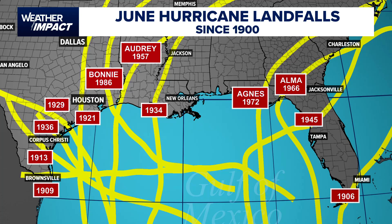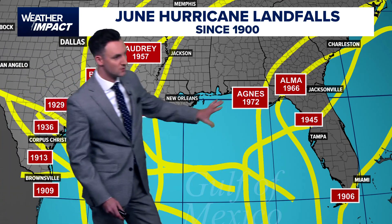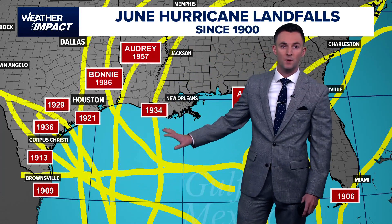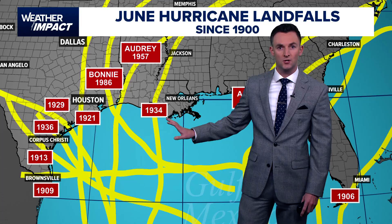A pretty interesting thing to note is the clustering of these. You can see there's about four over towards the eastern Gulf, but much, much more crowded, with eight landfalls across the western Gulf.